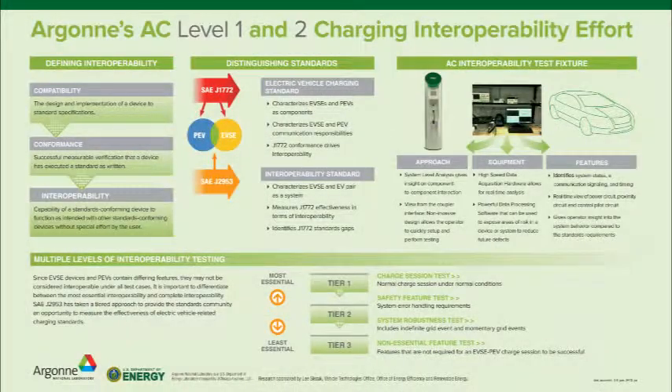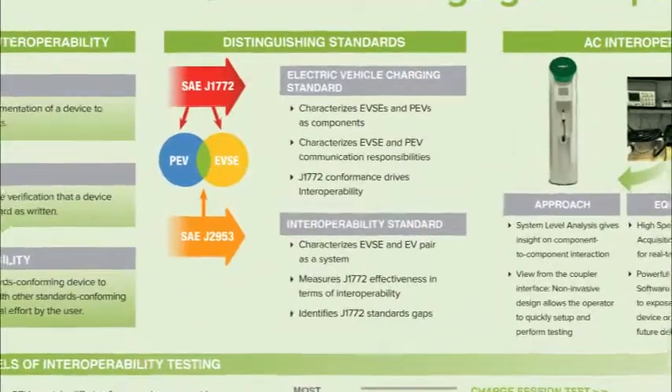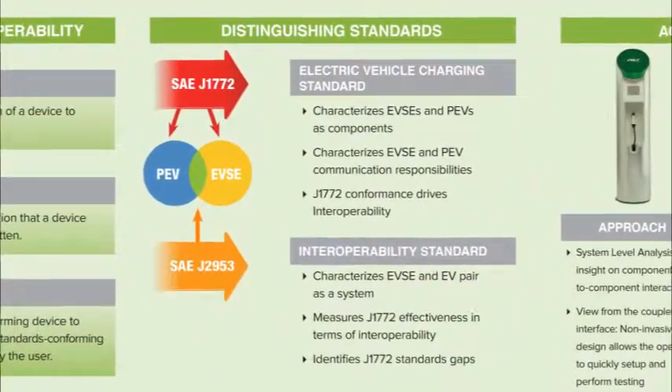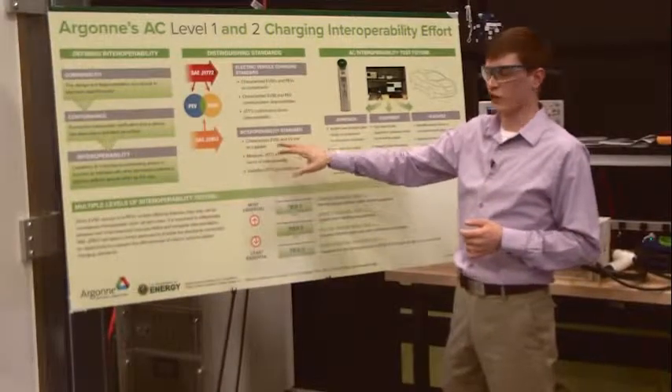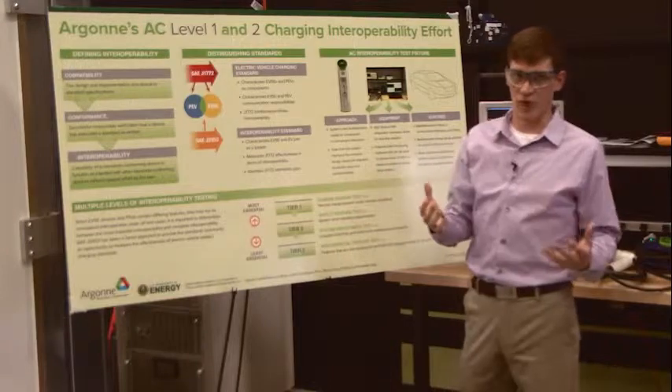The first thing I'm going to talk to you about today is the standards work that we're doing at Argonne. SAE J2953 is an interoperability standard between EVSEs and PEVs, which are plug-in electric vehicles and their chargers. It's based off of SAE J1772. J1772 basically characterizes EVSE and PEVs as components. What we're trying to do with SAE J2953 is actually characterize the PEV and the EVSE as a system.